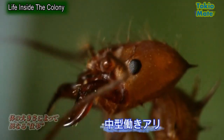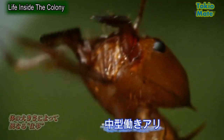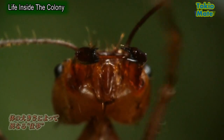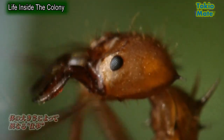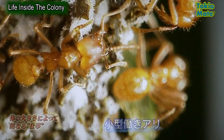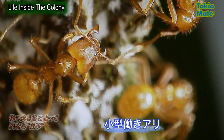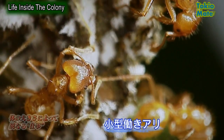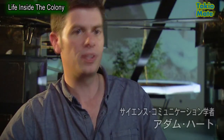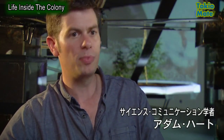Going down the size scale, this smaller ant is called a media worker. These are the ants that collect and bring leaves back to the nest — for this reason, they're also known as foragers. The smallest ants in the colony are called the minima, and these are the most numerous caste of all. These aren't young ants who will grow bigger; they are fully grown adults. They might be tending the fungus, cleaning the queen, or feeding the young.